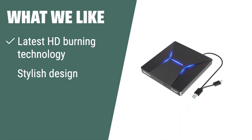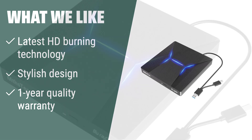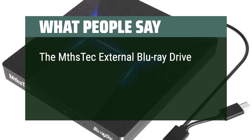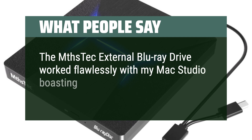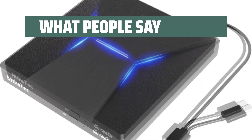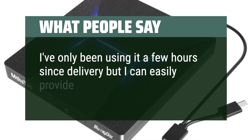What we like. The MTHSTech external Blu-ray drive is the perfect choice for those who want the latest HD burning technology in a stylish and portable design. If you want a drive that offers fast speeds, compatibility with various devices, and comes with a quality warranty, this is the one to go for. What people say. The MTHSTech external Blu-ray drive worked flawlessly with my Mac Studio boasting the M1 Max chip, running macOS Sonoma 14. I've only been using it a few hours since delivery but I can easily provide my insights.